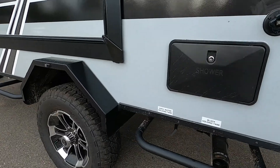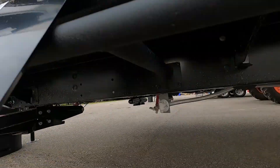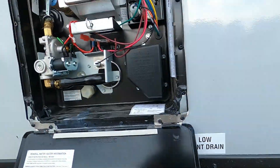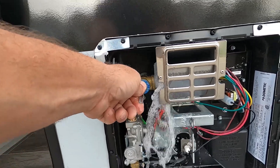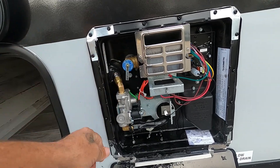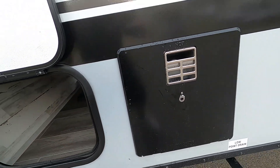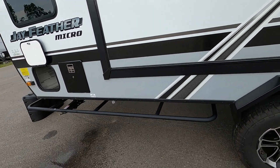Once your water is unhooked, come to your low point drain. The white one is for your fresh water tank; if you hooked up to city water, dump those two as well. After that water is done, come up to your water pressure regulator and release it — pull up on that until all the water is out of your hot water heater. Once it is, pull your drain pressure release valve. Then close that up, hook up your hitch, and head up to the dump station.